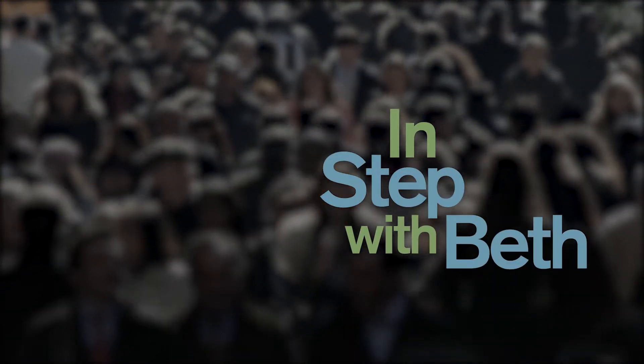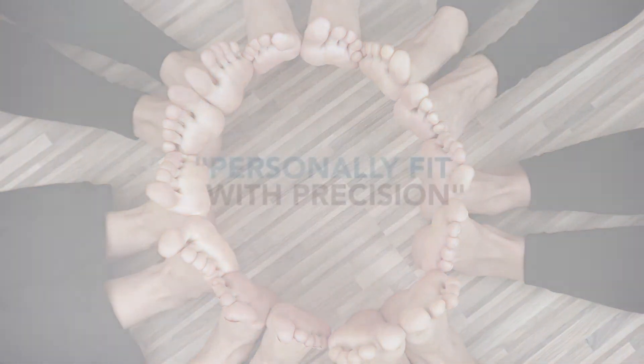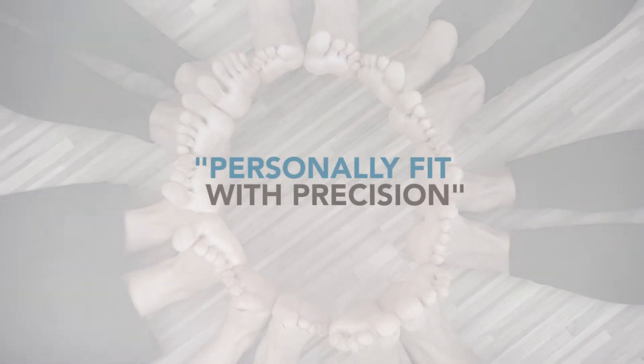Everybody's feet are different. Some people have a high arch, some people have a longer arch, some people have a shorter arch. Some people have a flat foot, some people have a thicker foot.